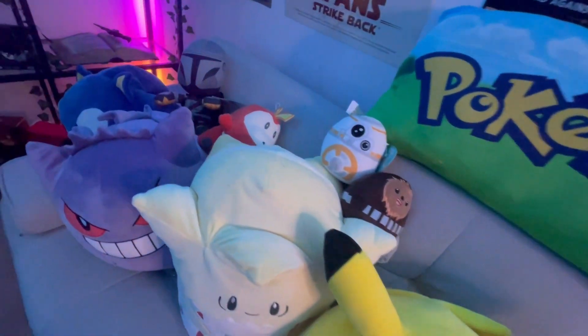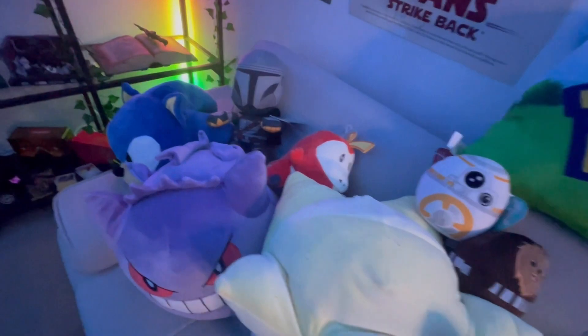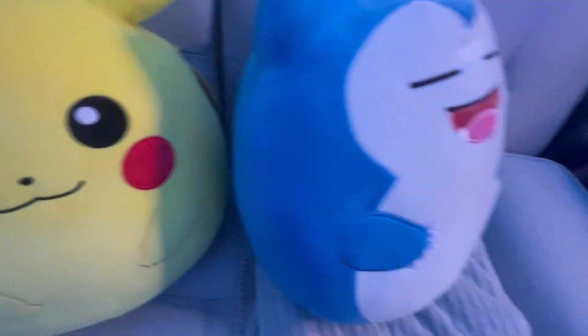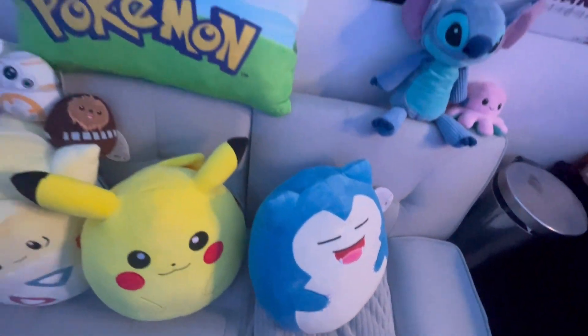And here we have all of the plushies. As you can see, I am a Pokemon fan as well as a Star Wars fan, so I've got various plushies, including all of the Squishmallows that are currently out from the Pokemon range, as well as a couple of extra things that I just seem to have collected over the years.